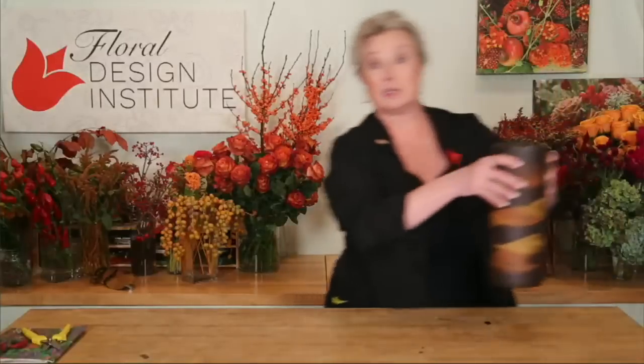If you are watching on your phone and want to see us larger, turn your phone sideways into landscape mode. If you are a first-time visitor to live today, please type 'Hi, I'm a first timer.' If you're a tulip — meaning a current student, past student, or member of the Flower Lovers Club — put a little tulip icon in there so we know you're with us.